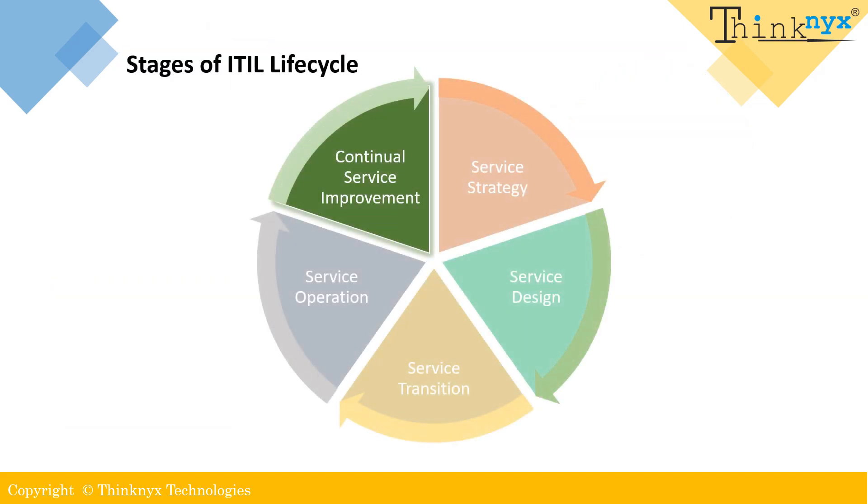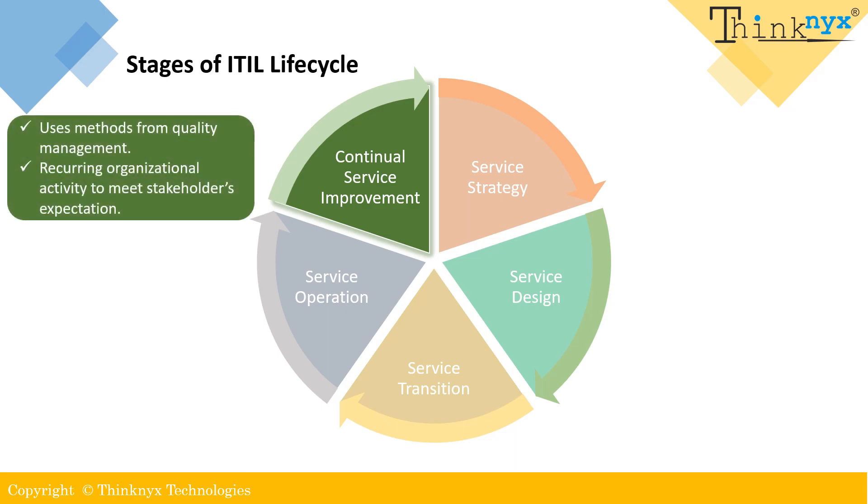Continual service improvement is the final stage in the ITIL life cycle. It employs quality management methods to continuously enhance the efficiency and effectiveness of IT services and processes. It is a recurring organizational activity aimed at ensuring that the organization meets the expectations of its stakeholders. This stage follows a 7-step process which includes identifying the strategy for improvement, defining what to measure, gathering data, processing the data, analyzing information, presenting and using the information, and finally implementing the improvements.